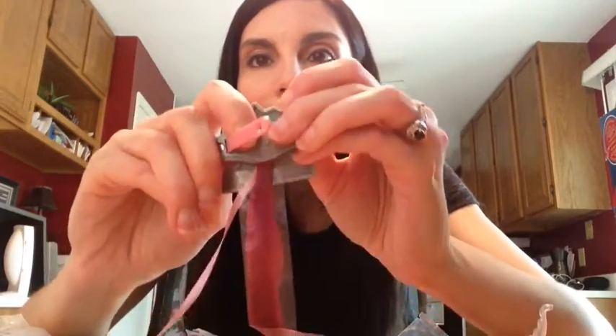What you get is a little clip — here's the back of it — with ribbon on it, and it comes with plastic to keep it safe. You just clip it into your hair like that, great for a pre-teen or even a three-year-old like my daughter who would love it.